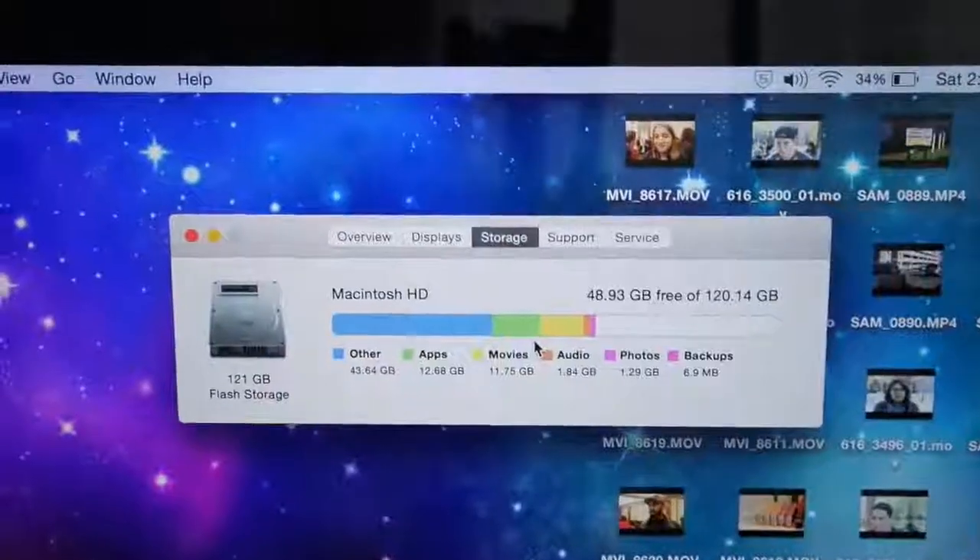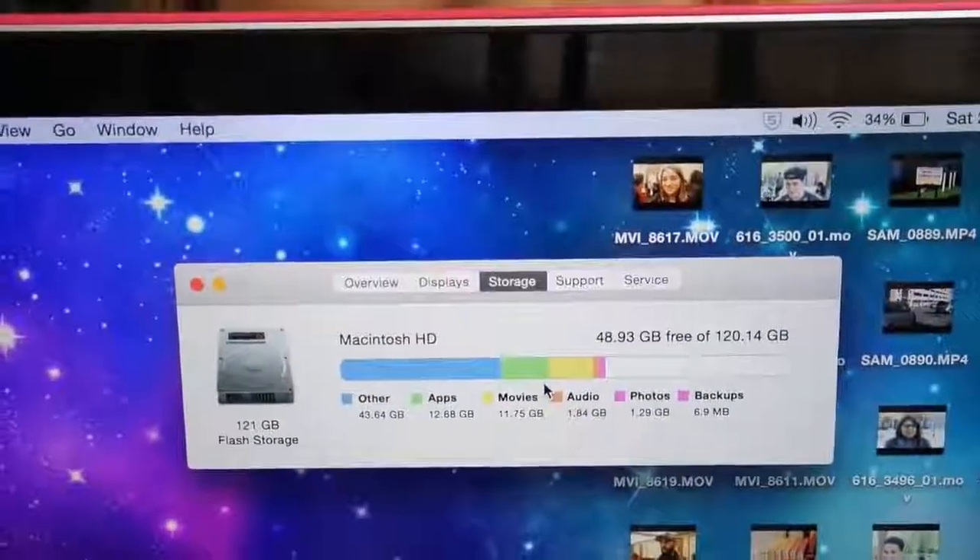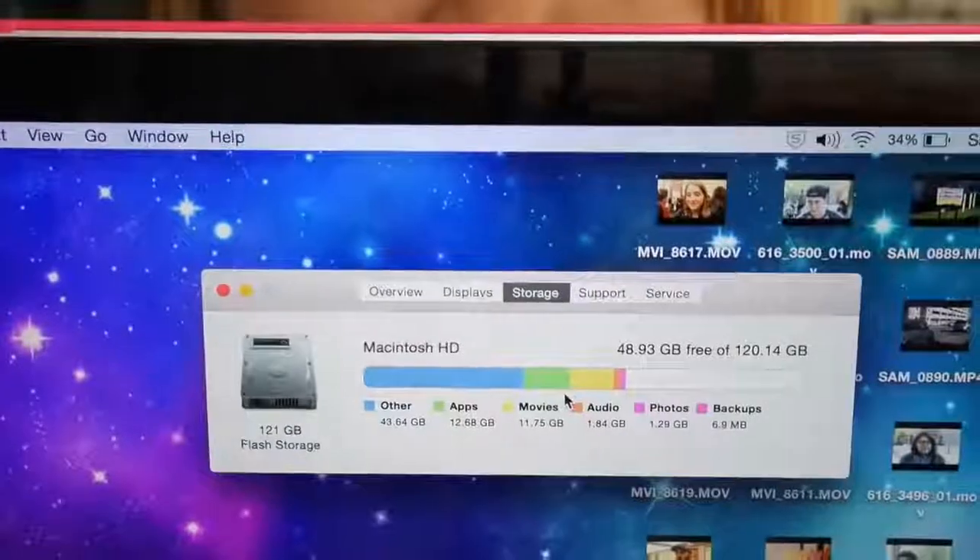Currently I have 48 gigs free out of 120. A year later I've already used up almost half the space, which I feel like is pretty typical if you have a MacBook.